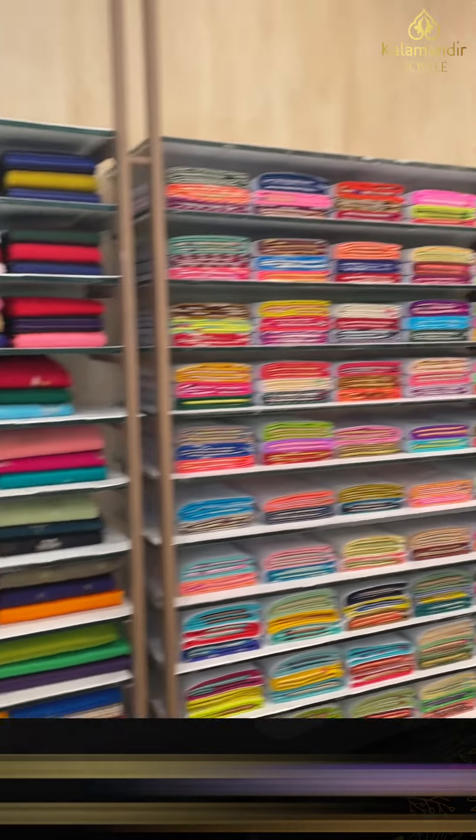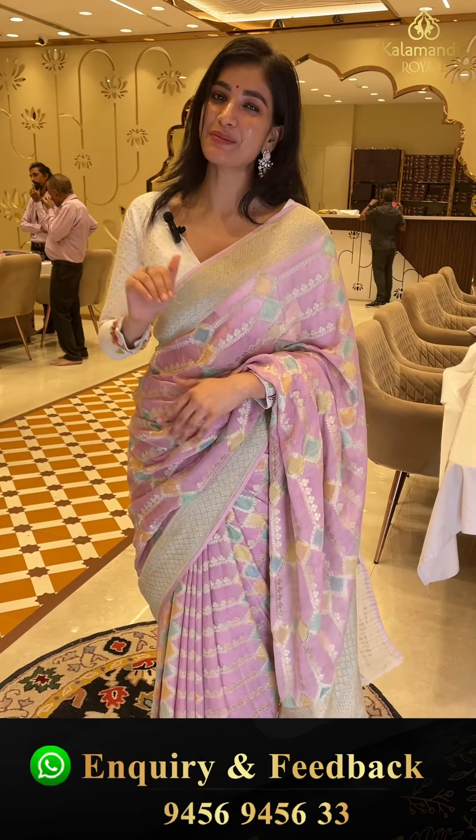Address is road number 36, Jubilee Hills, Hyderabad. Now let's go to our today's collection. Let's start our new episode with our Khaddi Georgette collection.